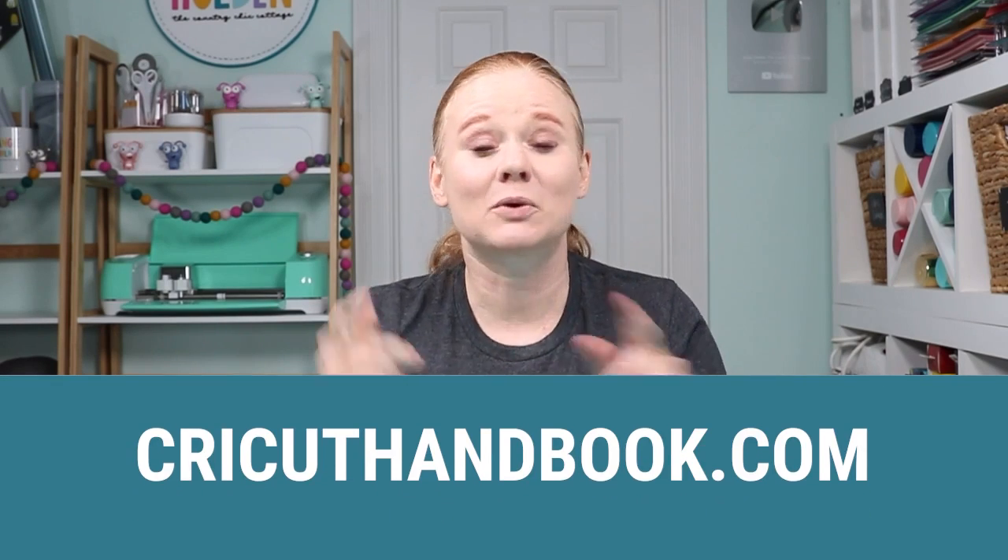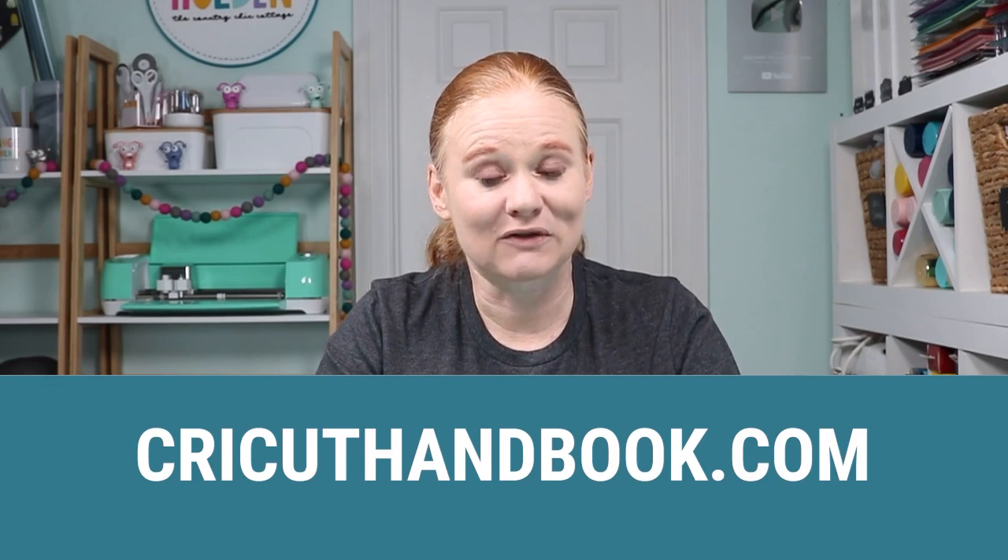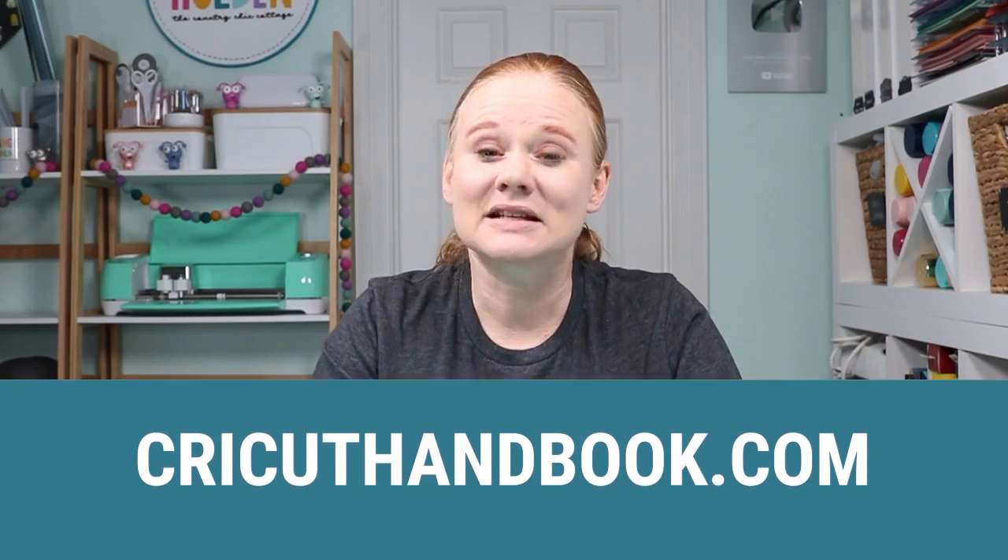How do you get the book? You can pre-order the book and I will drop a link below. It's cricuthandbook.com, but I will drop that in the description below. If you're on computer, click show more below the video. If you are on mobile, click the arrow to expand the description or swipe up on the video, depending on how you're watching. I have a variety of options on how to pre-order.